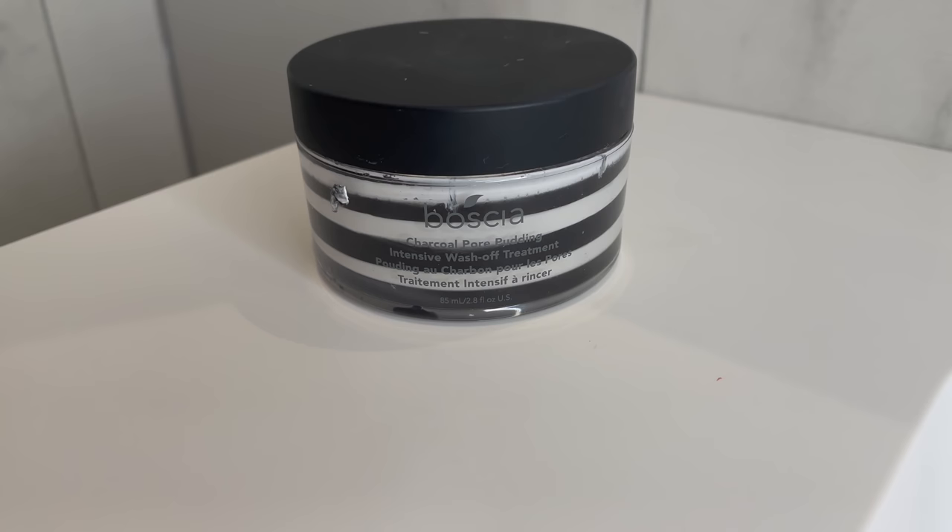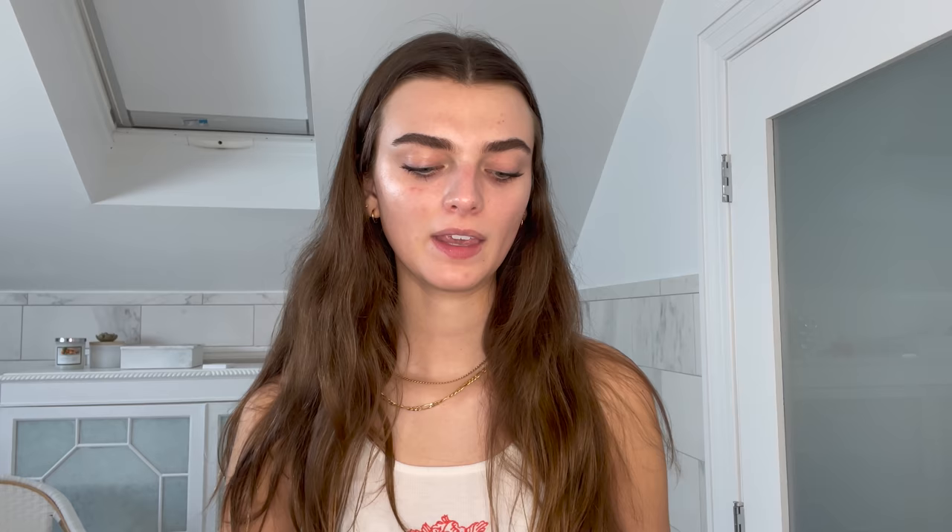I also use a face mask about once a week — it's the Boscia Charcoal Pore Pudding. It really draws out acne and brings pimples to the surface. I've been using this mask for years; it's by far my favorite and pretty much the only one I use. It's a little bit expensive but definitely worth it.